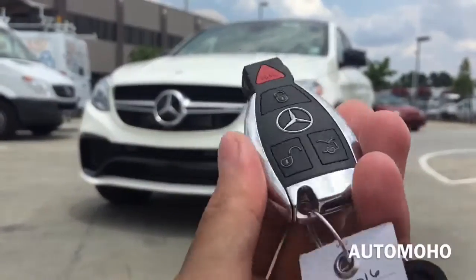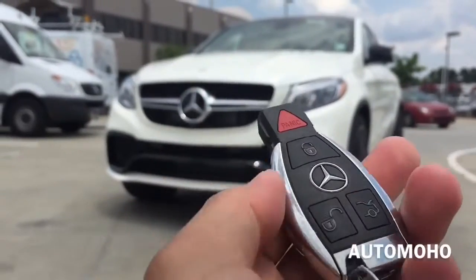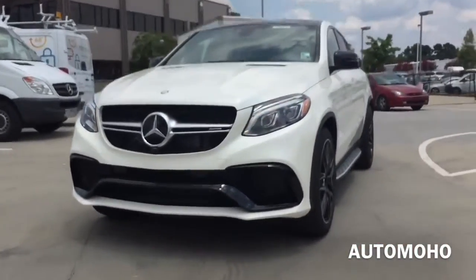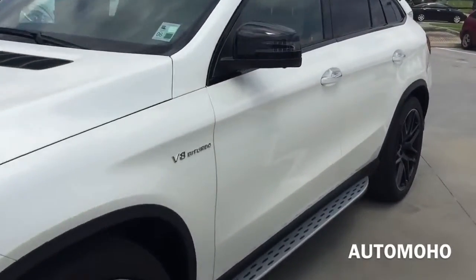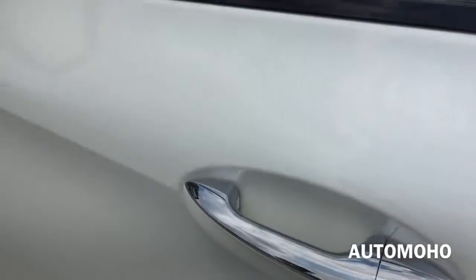Here is the remote to the car — featuring panic, lock, unlock, and trunk release buttons. The car comes equipped with a smart access key system. With the key in your pocket, press the button on the door handle once to lock, then place your hand behind the door handle to unlock.